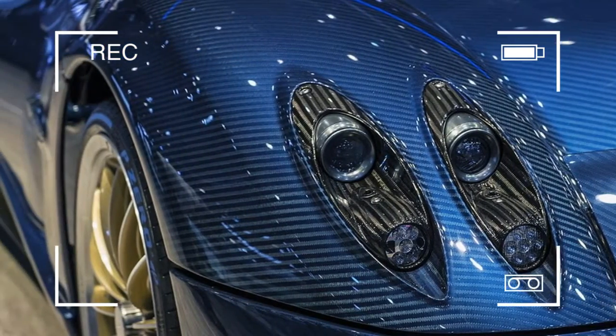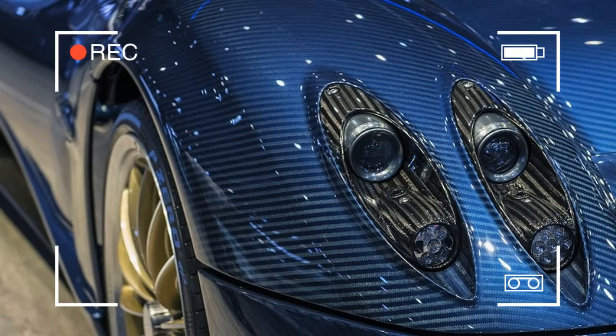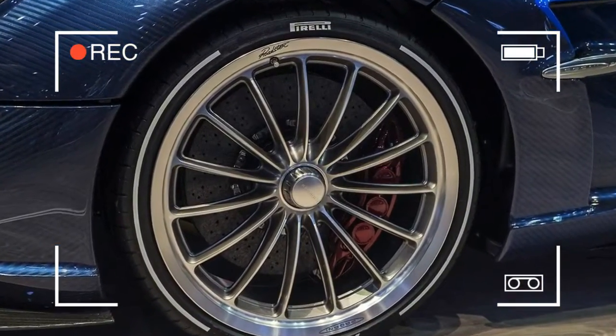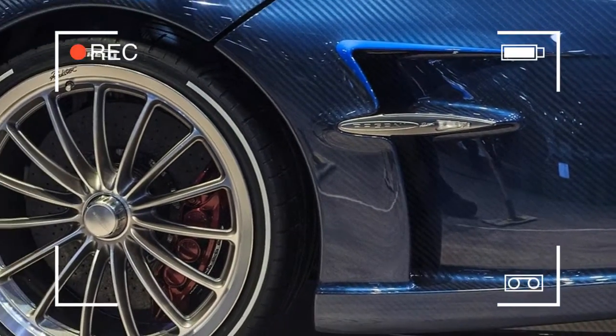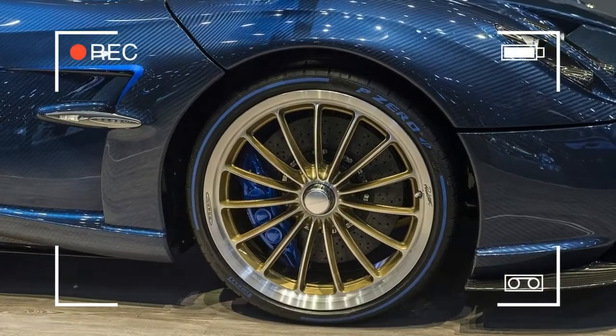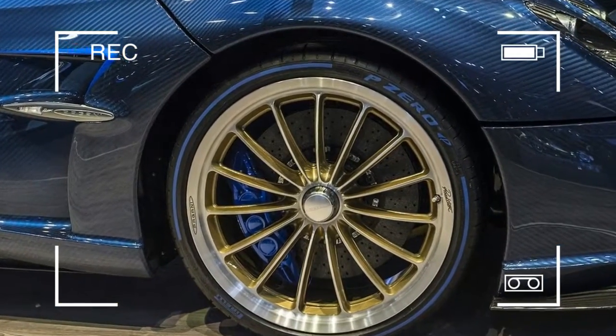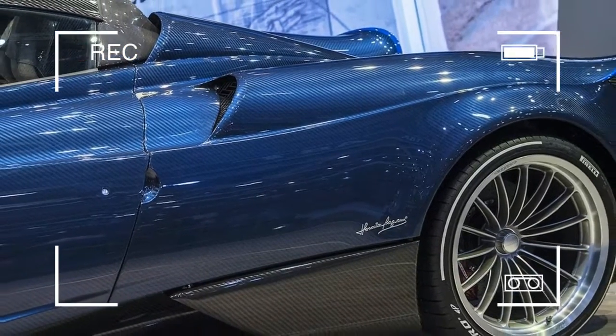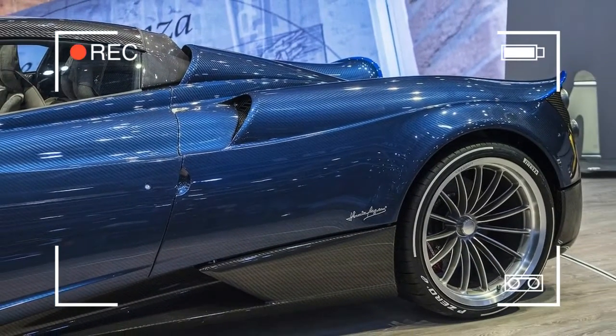Roadsters and convertibles tend to be marginally heavier than their closed counterparts, but that is not the case with the Huayra. The Huayra Roadster is roughly 176 pounds lighter, thanks to using a very stiff carbon titanium chassis tub and a 25% lighter heat-forged suspension.